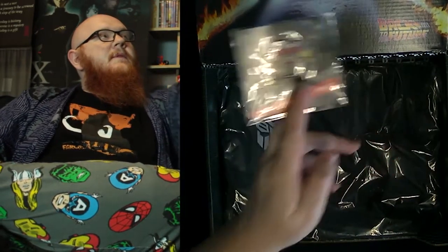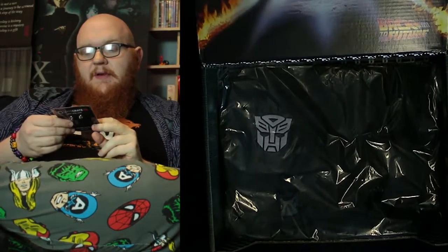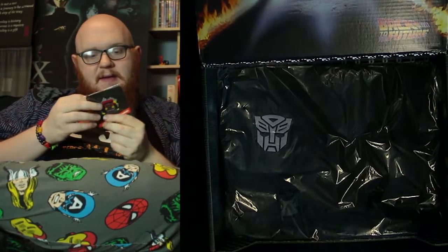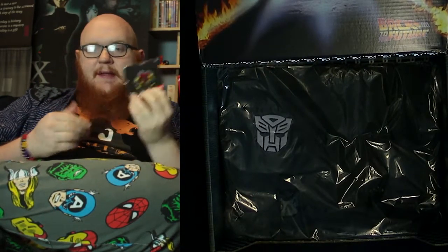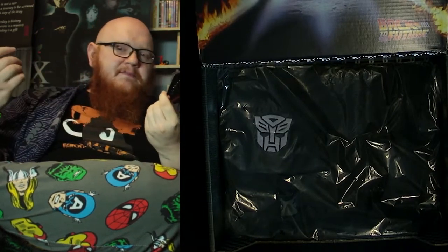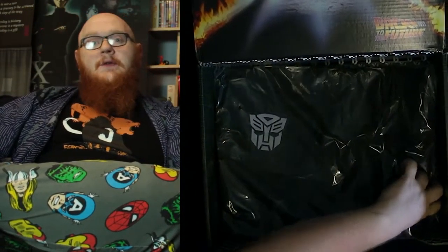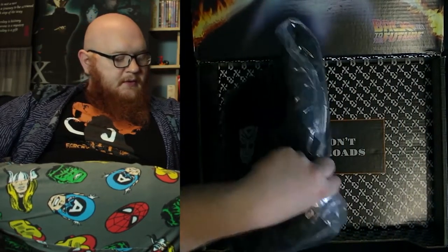So what else we got in here? We got ourselves the pin — the mega pins for the DX crates are always a much bigger size. This one looks like the red car from the other loot crate I did, done as a pin. It's a bit of a Mad Max Fury Road kind of look. DX doesn't do an added value item with their pins, so it's just a big pin. The pin collection is continuing to grow, but I'm not too concerned about it.